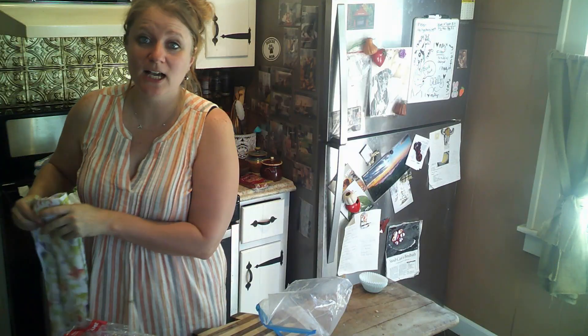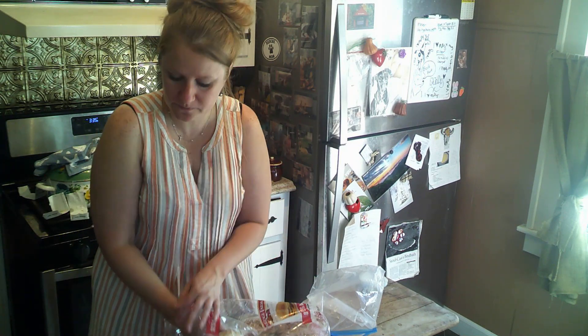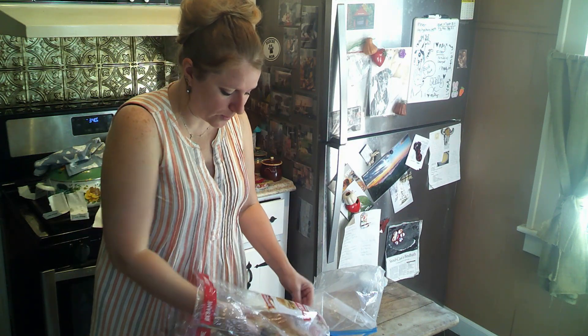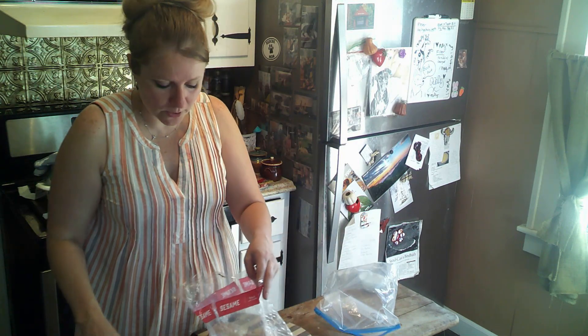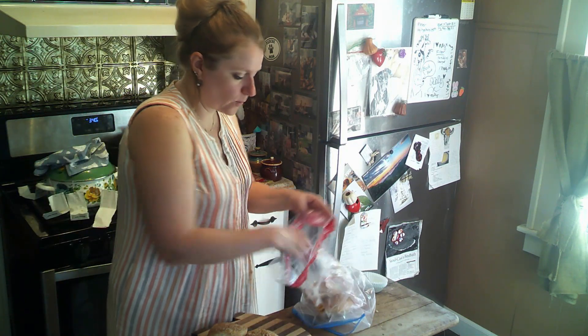Now we're going to throw some stuff in the freezer. This weekend I had a cookout with burgers, and I have some burger buns left over. Rather than letting these go bad — I'm no longer in the mood for burgers — I'm going to freeze them. I'm taking them apart so that when I just want one burger, I can pull out one bun without defrosting the whole bag. Bread freezes wonderfully.